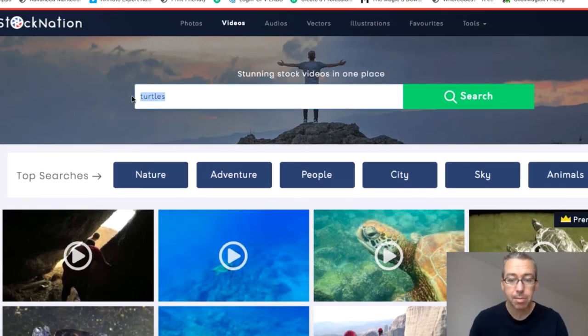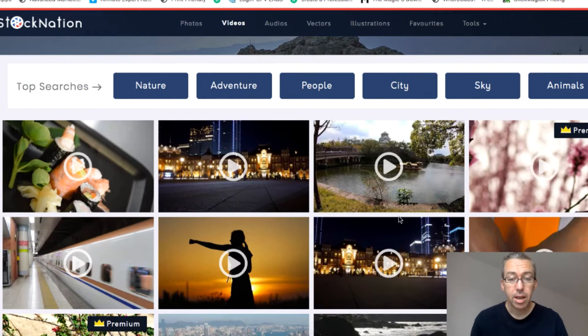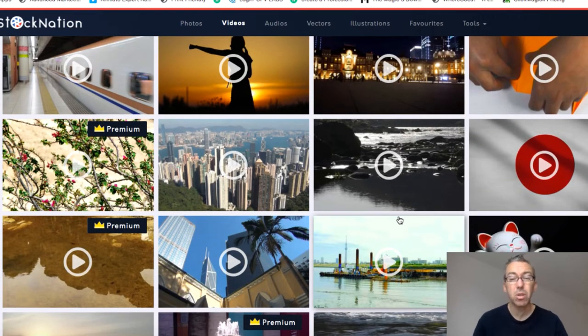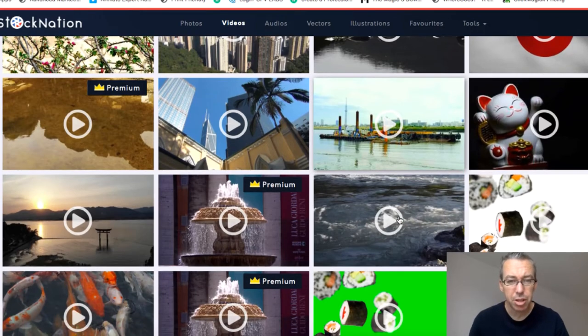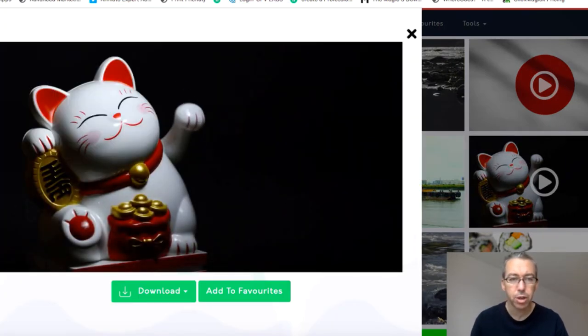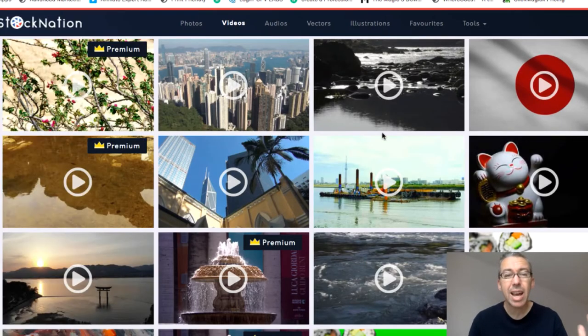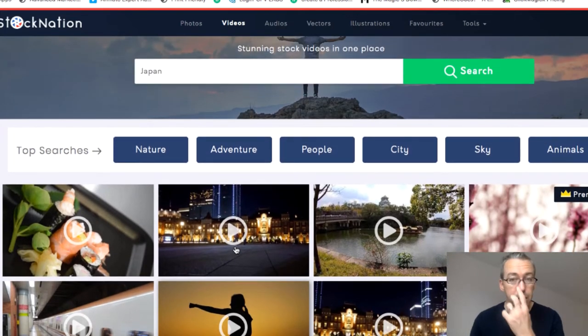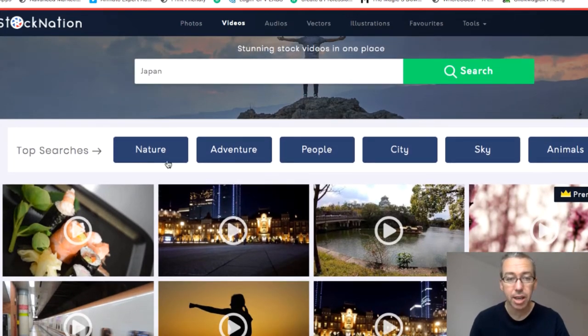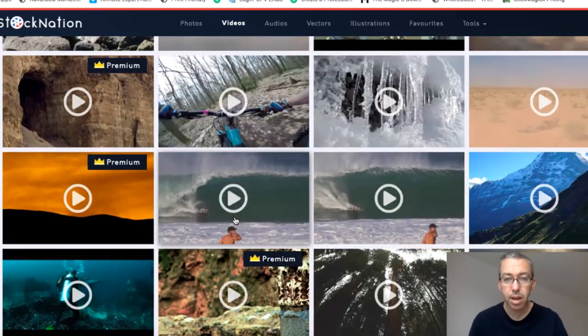Let's do something else random — I'll type in 'Japan.' I live in Japan, so I'm curious if they've got videos on that. And yes, these are some Japan-based videos. Let's click on this one — this is a Maneki Neko, which is a Japanese-style good fortune cat. No sound on this one. So sometimes you'll find there's sound and sometimes there isn't. There are tons and tons of videos. A few of these premium ones you may not get if you just purchase the main front-end product. You can also do generic searches. The platform loads really quickly as well.